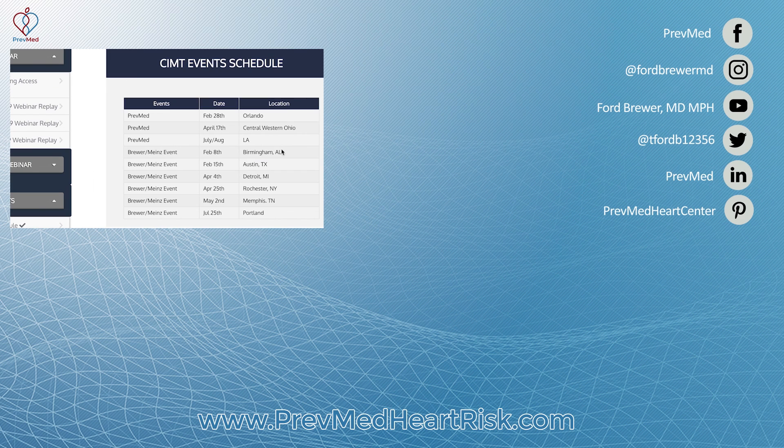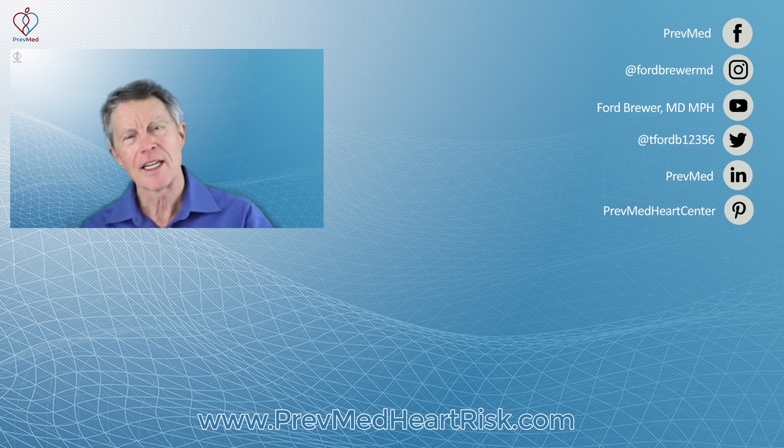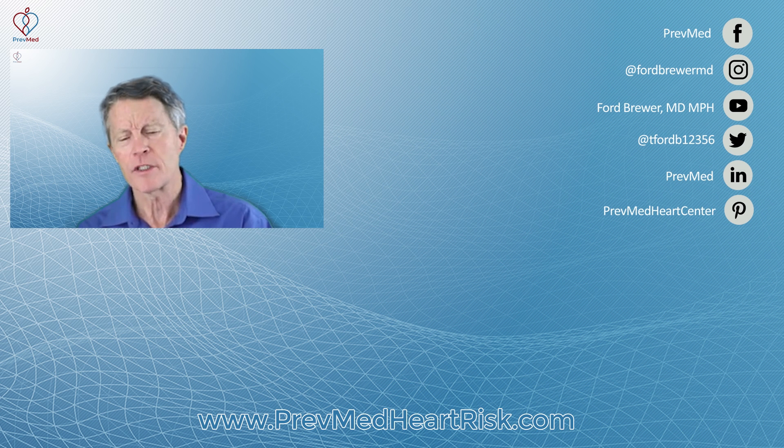Locations include Orlando, Central Western Ohio just west of Cincinnati, Austin Texas, Detroit Michigan, Rochester, Memphis, and lots of other places — most of these thanks to our good friend David Mites. CIMT done reliably has a lot of advantages. It's a very good way to screen — much better than a stress test and a lot more comfortable than going to the cath lab. Thank you for your interest — go get a good CIMT near you.